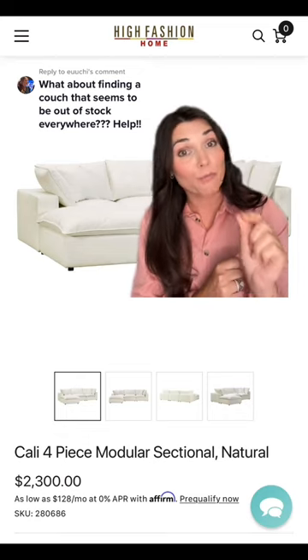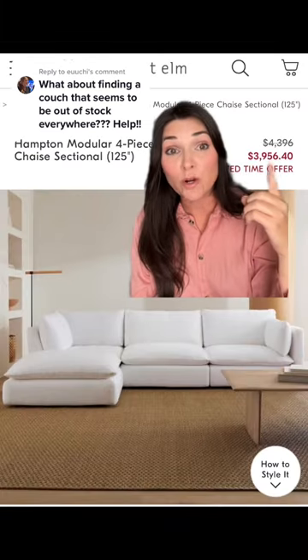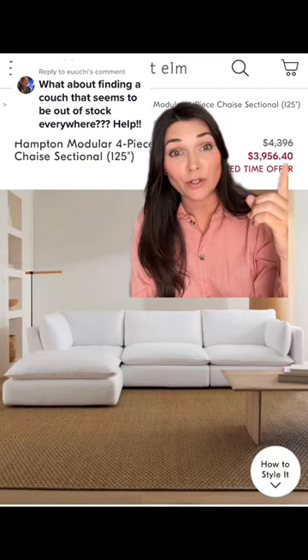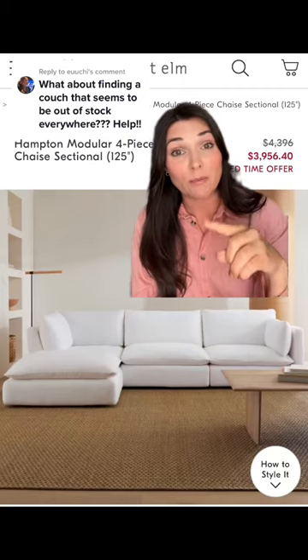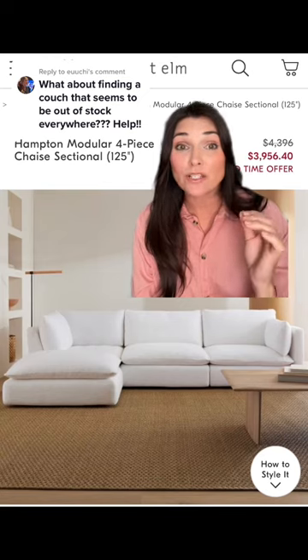Your design broker member price would actually be $2,000. The West Elm sofa is normally $4,300. It's on sale, and with your design broker member pricing, it would actually be $3,500. So it's a $1,000 difference.